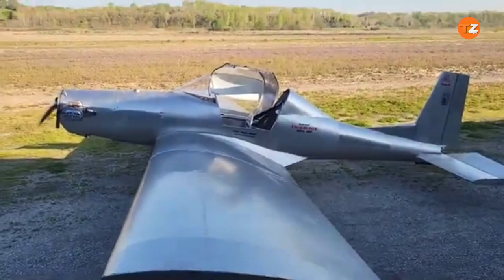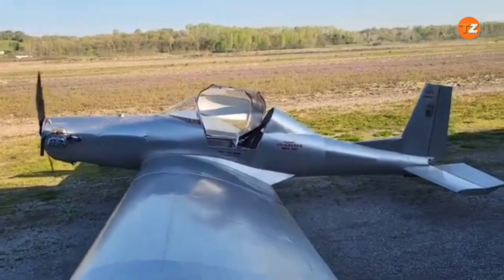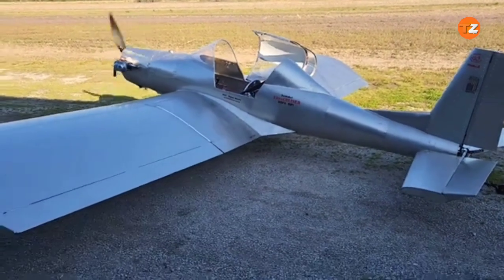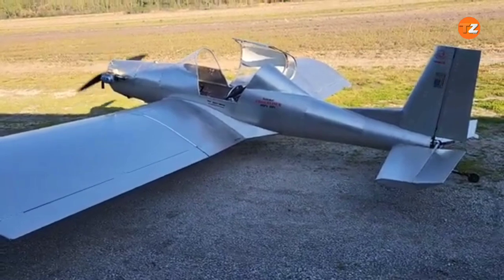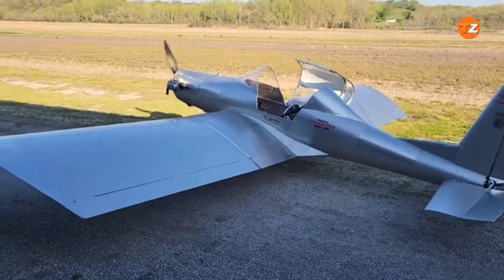Its engine, often a modified Volkswagen car engine, is a testament to resourceful engineering, providing enough power for flight while remaining affordable. The Ultra Cruiser's high wings and open cockpit offer an unparalleled experience of open-air flight. This plane is not just a mode of transport — it's a passion project that allows aviation enthusiasts to build and pilot their own personal aircraft.